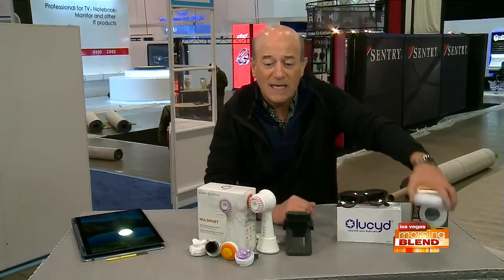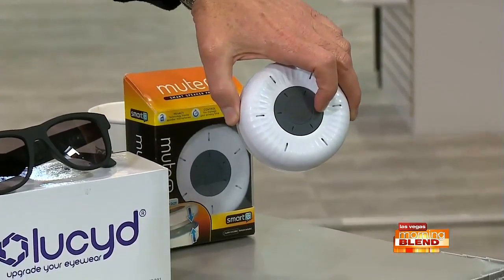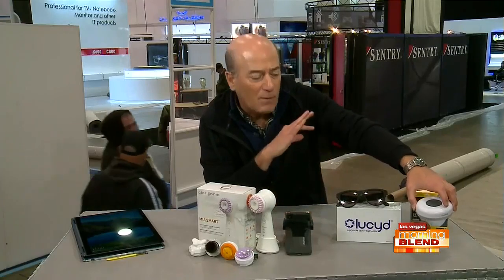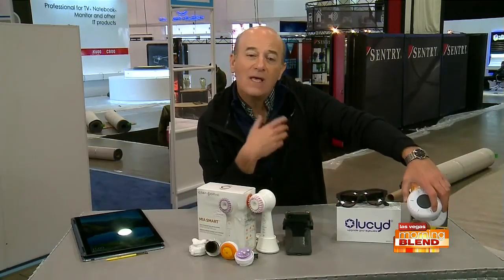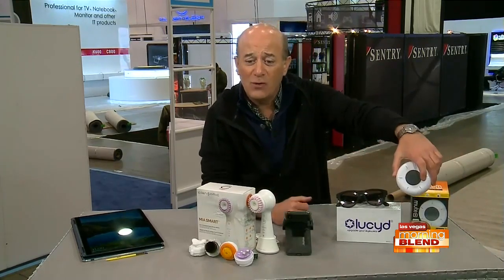Last but not least, this is called Mute Plus. If you're one of those people who's worried that Alexa is listening in on everything that goes on in your life, this has a timer on it. You set the timer, you put it on top of your Alexa Echo, and it will block the sound, giving you some privacy for as long as the timer goes. So this is an example of technology designed to protect us from technology — pretty cool little gadget.